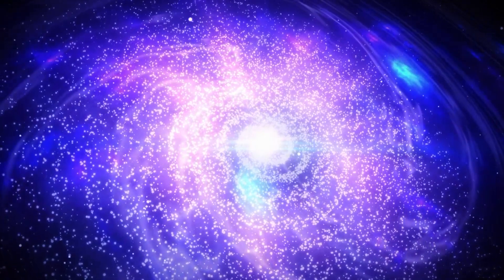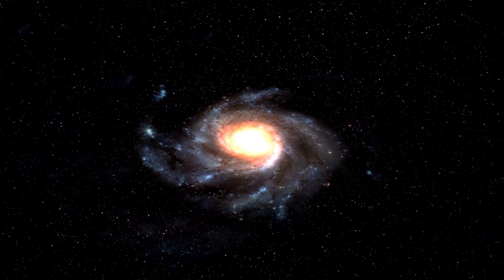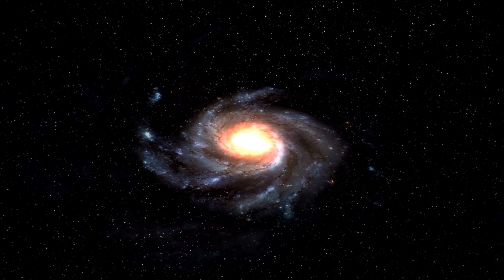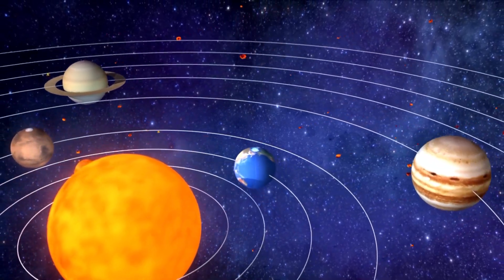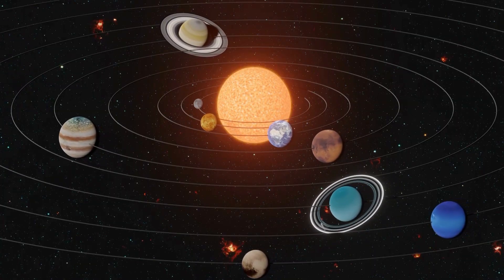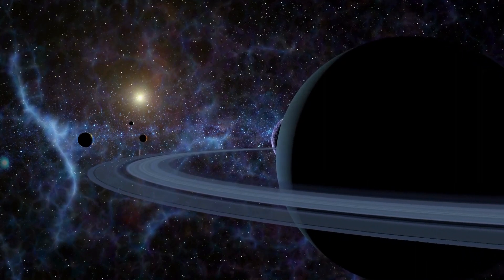Our solar system is just a small part of this grand scheme, but it's no less impressive. From our own sun, which makes up a staggering 98 percent of all the material in the solar system, to the various planets, moons, comets, asteroids, and other celestial bodies that orbit around it, there's always something new to discover.